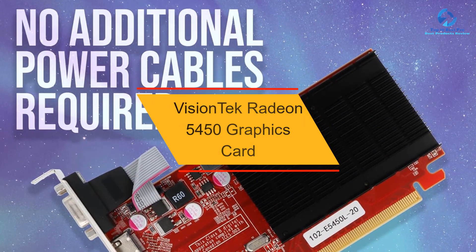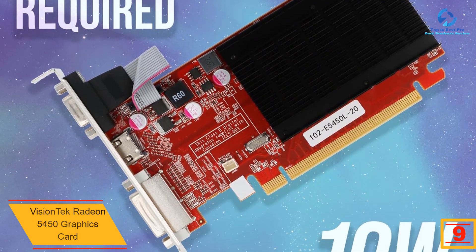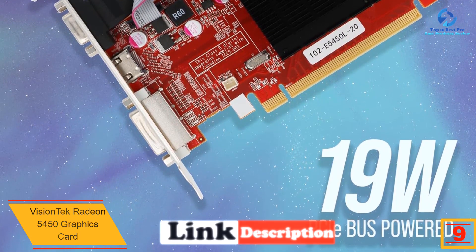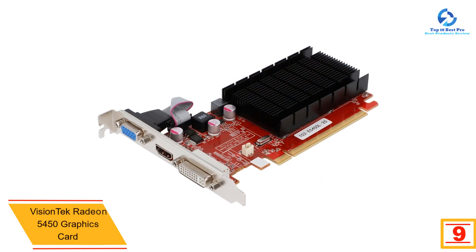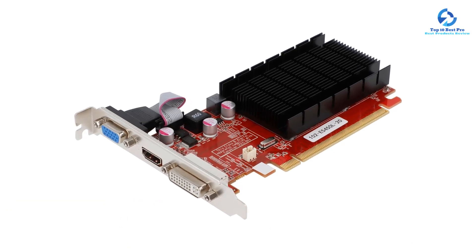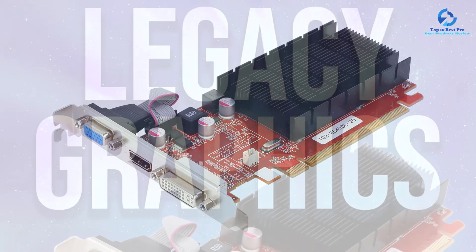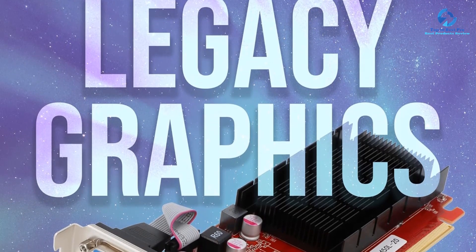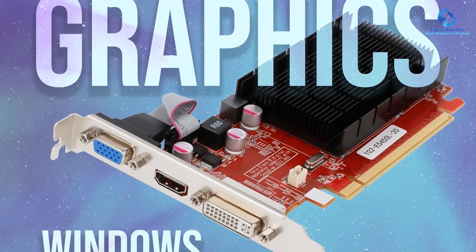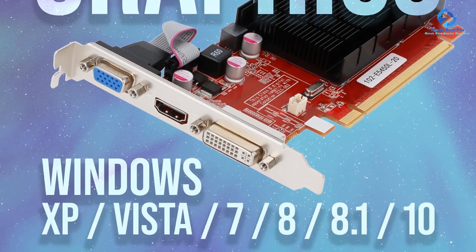At number 9, we have the VisionTech Radeon 5450 graphics card. VisionTech manufactures PC and Mac accessories with advanced features and user-friendly options. The brand has a premium line of graphics cards, docking stations, webcams, audio peripherals, adapters, solid-state drives, and memory storage devices. VisionTech's 5450 graphics card is powered by an AMD Radeon processor to boost your gaming performance. It has high bandwidth and supports Dolby TrueHD and DTS-HD Master Audio with 7.1 surround sound, and supports a maximum resolution of 1920x1080 pixels.